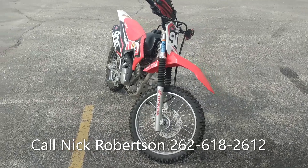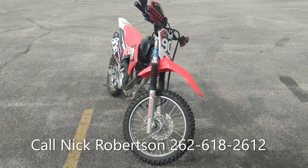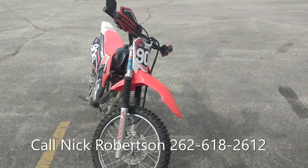Come check it out at Cedar Creek Motorsports. Once again my name is Nick — 262-377-5700.